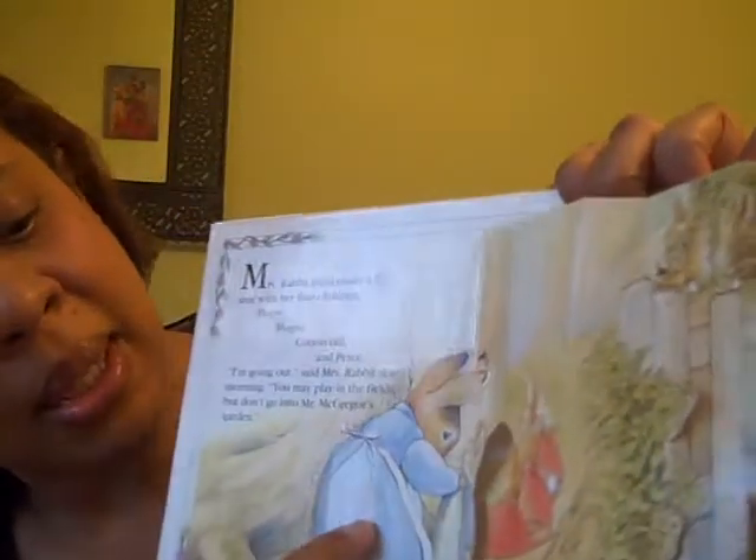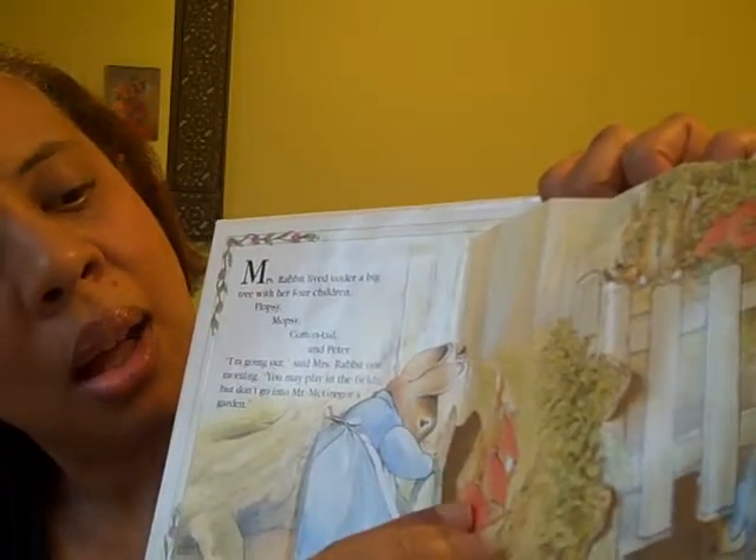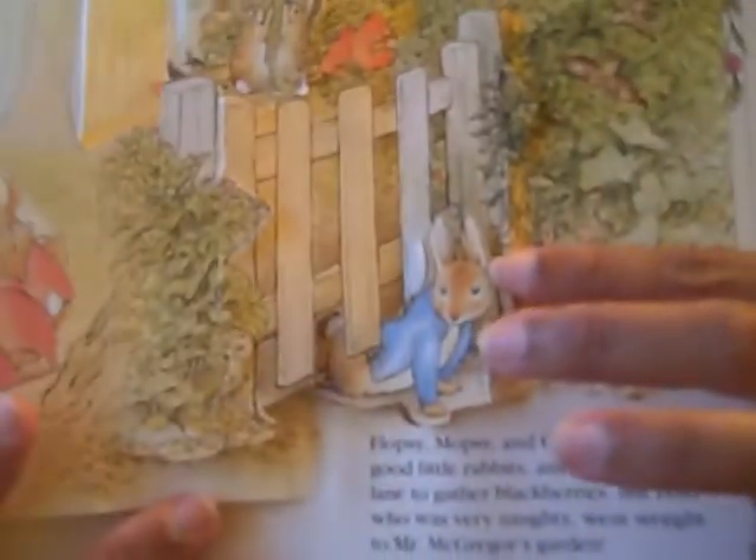So we have the pop-up here, and we see Mrs. Rabbit putting on Peter's jacket, and we see his other brothers all doing what they're supposed to do. And if you look closely, you will see Peter going under the fence to Mr. McGregor's garden. Peter ate some lettuce, beans, and radishes. He was feeling rather sick when whom should he meet but Mr. McGregor? Peter ran away as fast as he could, losing his clothes as he went.